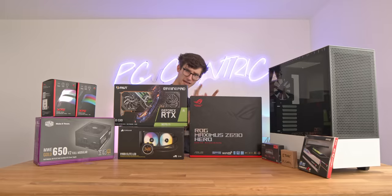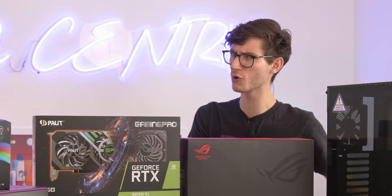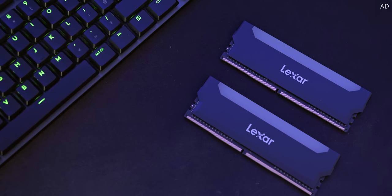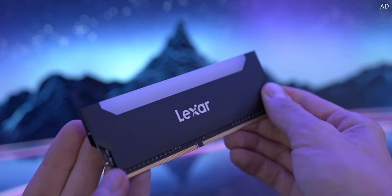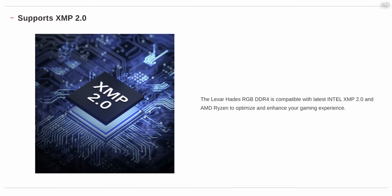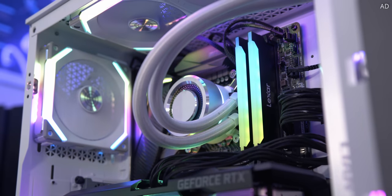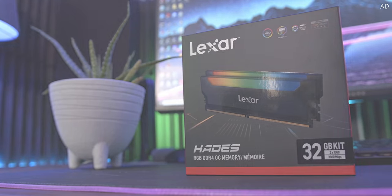Join me as you prepare for this epic PC build after a short word from this video's sponsor. Lexar's Hades memory is here to brighten up your gaming PC. Available in super fast speeds and multiple kit sizes, Lexar's Hades gives you the performance your PC desires, all whilst looking absolutely stunning. Overclocking is simple thanks to XMP 2.0 support and RGB lighting made easy with Lexar's RGB sync software and motherboard control with all leading brands. Learn more today with the link down below.